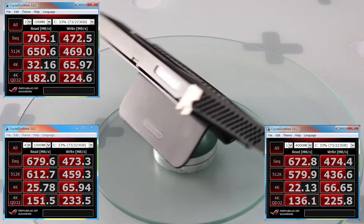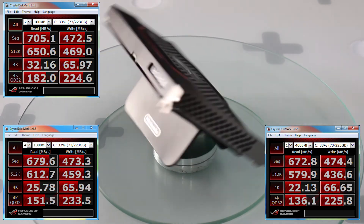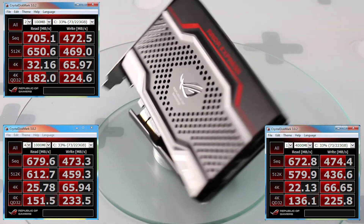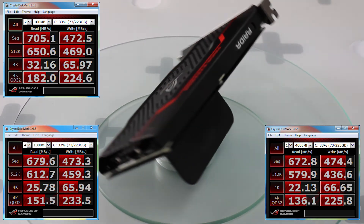As you can see here, we've run Crystal Disk Mark 3.0.2 at 100 megabytes, 1,000 megabytes, and 4,000 megabytes. It has fantastic read speeds and very good IOPS. The write speeds are about on par with a SATA 6 SSD.